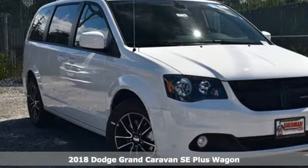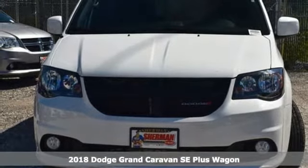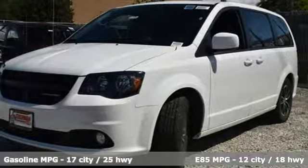Here's a new 2018 Dodge Grand Caravan. The comfort, technology and premium features built into this Grand Caravan make every trip feel like a vacation.